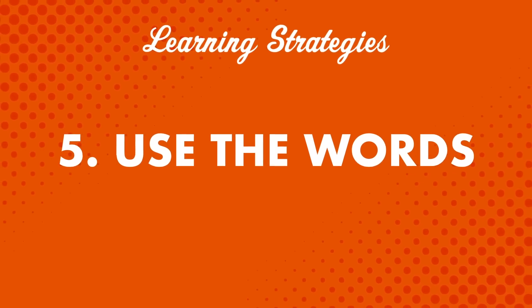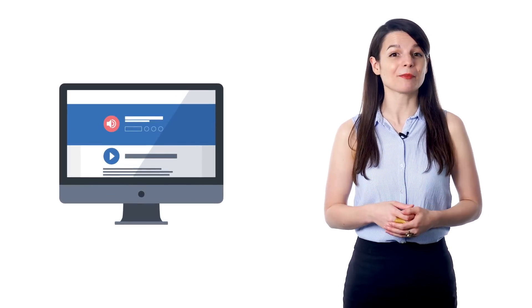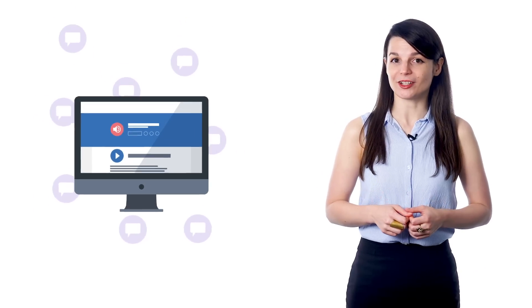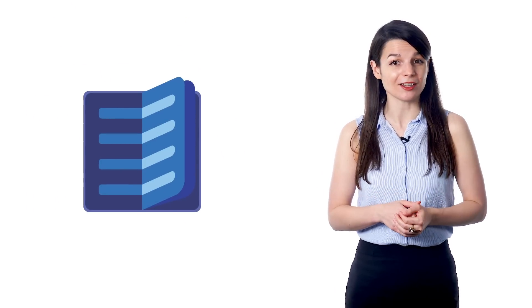Number five: use the words. After you learn a new word, using it right away is crucial to remembering it. So when you're done with a lesson or a vocab list, here's something you can do: leave a comment. Make up a sample sentence and post it in the comment section, write it down in a notebook, or shadow the word with a lesson's dialogue.